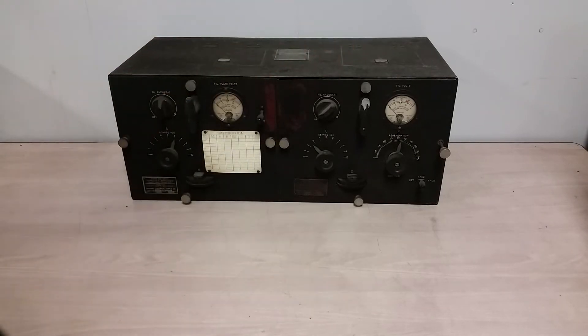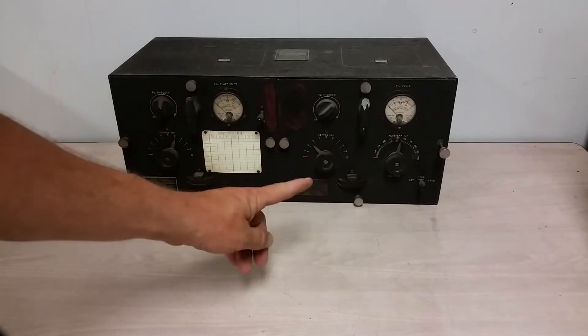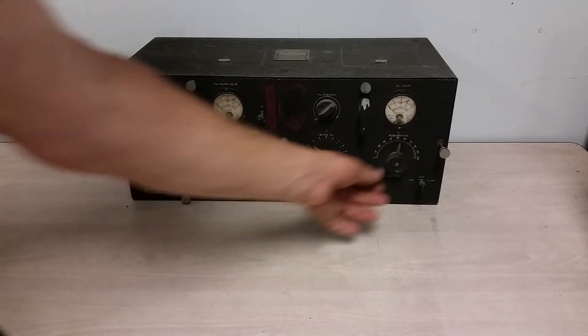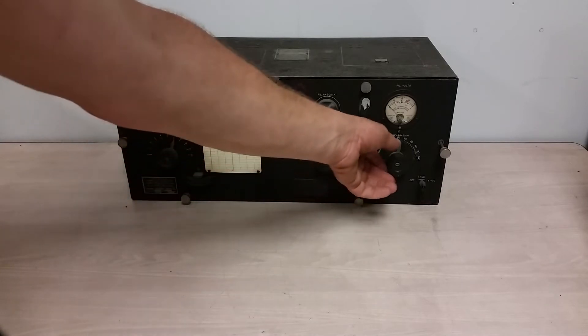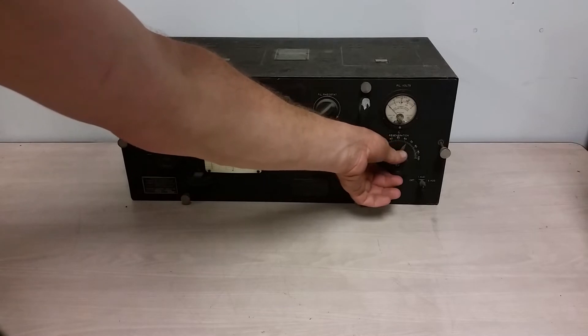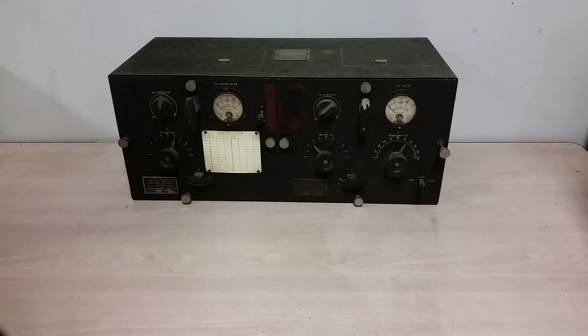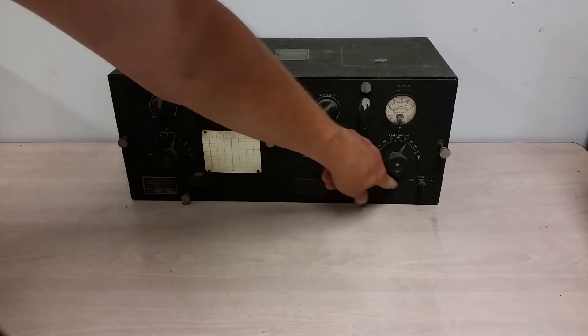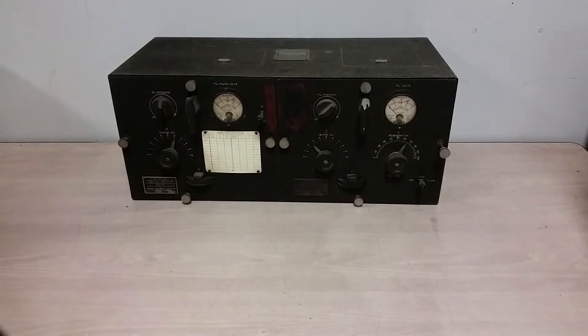You can tune your oscillator to just where you want it — barely picking up a station, wanting to break into oscillation. You have to ride that rail really closely. If you do it right, a regen receiver can be extremely sensitive. This other half here is basically just an amplifier. Your regenerative control is over here, and unlike the CLAP Eastman, they actually did give you a little oscillator test button below that lets you know if your oscillator is breaking into oscillation or not — a handy thing to have.